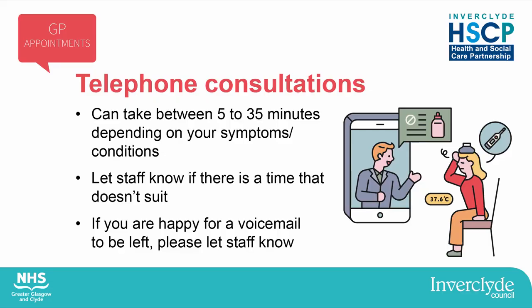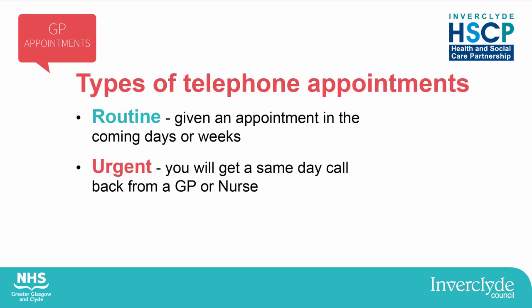You might be given a telephone appointment. Telephone appointments can sometimes take five minutes or 35 minutes depending on what's wrong, so it's difficult to give you an exact time for your phone call. Please let the practice staff know if there's a time that you won't be able to answer your phone, and if you're happy for a voicemail to be left if you can't answer. There are generally two types of telephone appointments: routine and urgent.